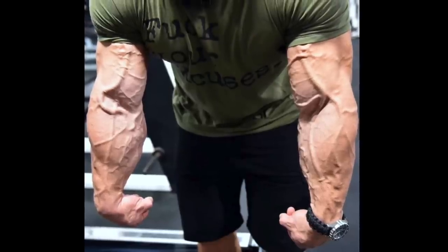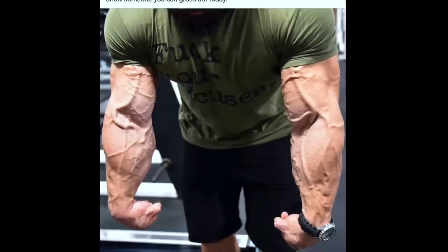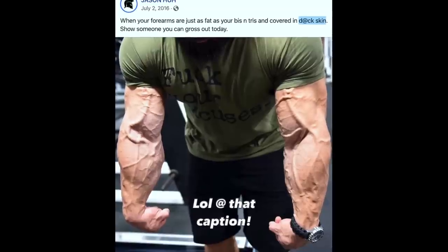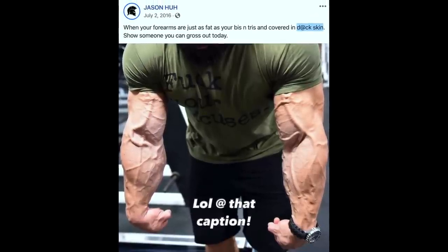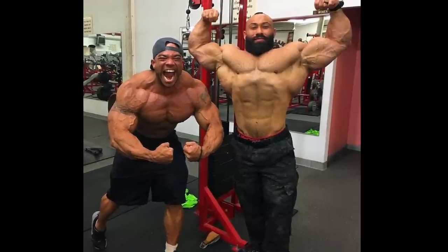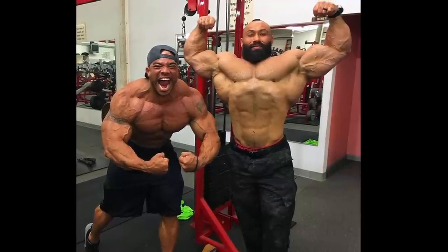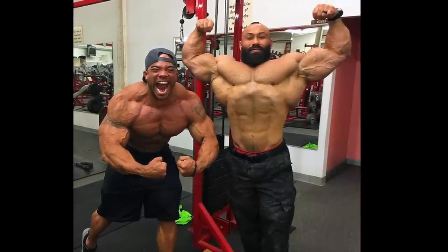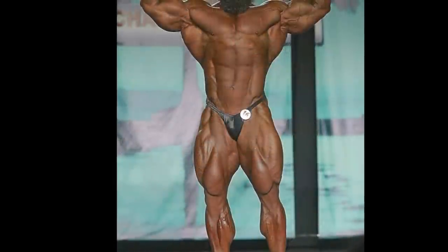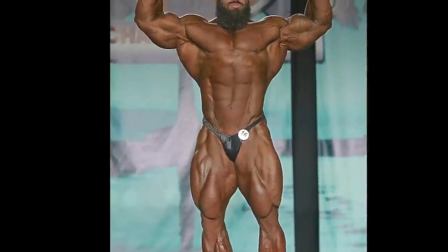Before we get to number one, just wanted to give a final honorable mention to Jason Huh. Jason was a lesser-known bodybuilder who nonetheless had some killer forearms. He basically turned pro back around 2010 or so, and quit bodybuilding just a couple years later in order to focus on his family. He was someone like Frank, whose forearms actually rivaled his upper arms — still, not enough contest showings under his belt to solidify a top ten placing.